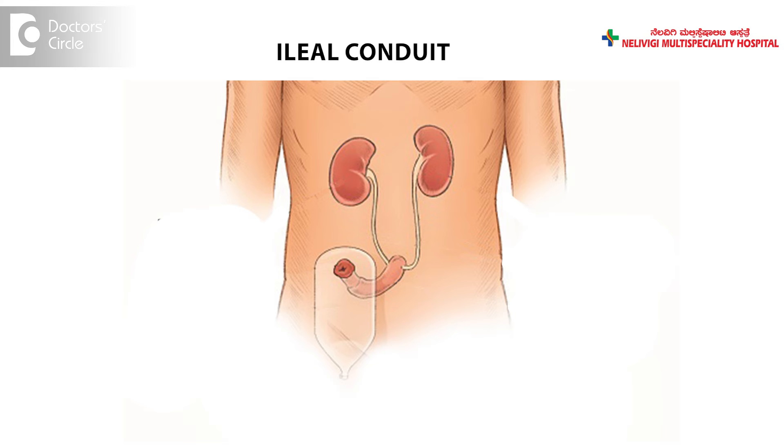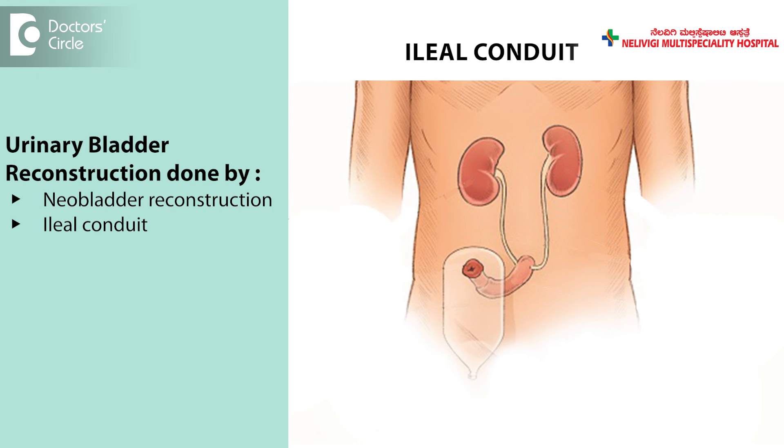If urinary bladder reconstruction cannot be done by neobladder, then there are other methods available. One of them is using a small piece of intestine, attaching ureters to it, and bringing this intestine out of the skin and attaching a plastic bag to the skin so that urine is collected. This is called ileal conduit.